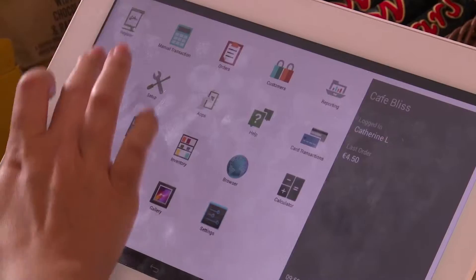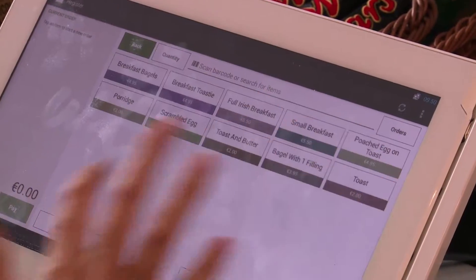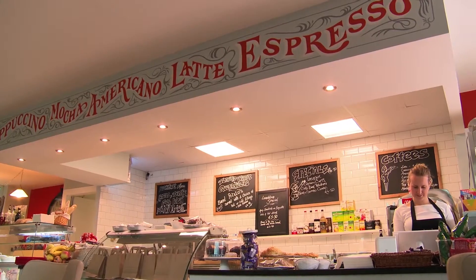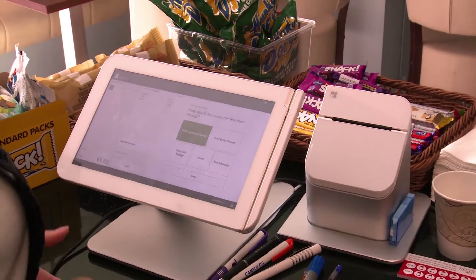Before we had the Clover system we just had a little standard cash register — it didn't even do your VATs and all the rest of it. That all had to be done manually at the end of every week, and it was a lot of adding up, whereas the Clover does it all for you.